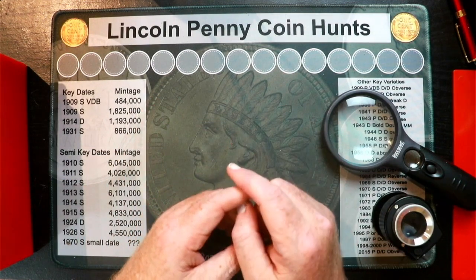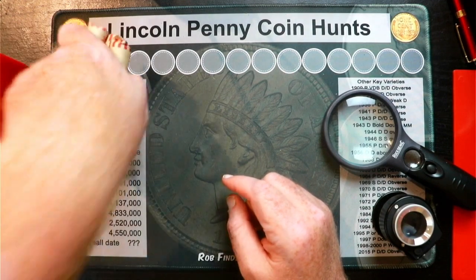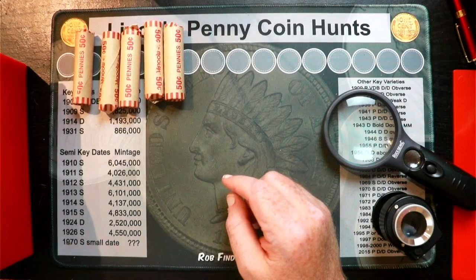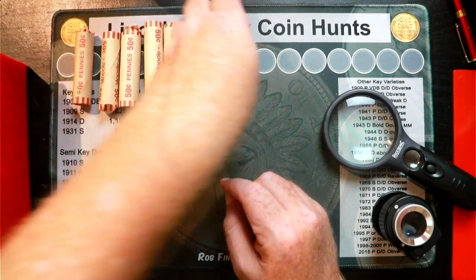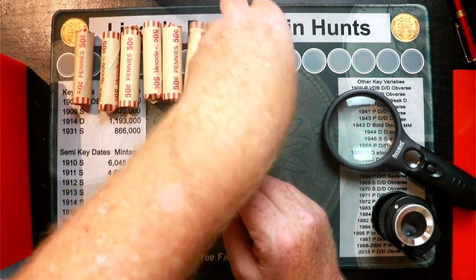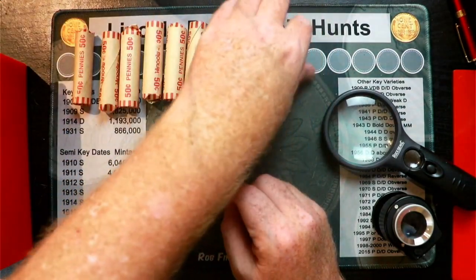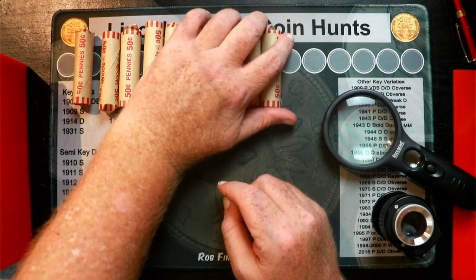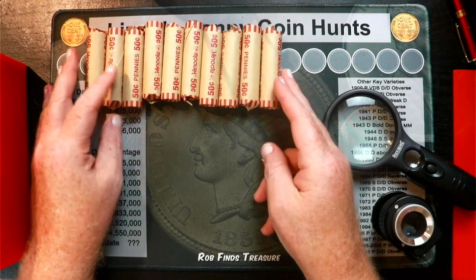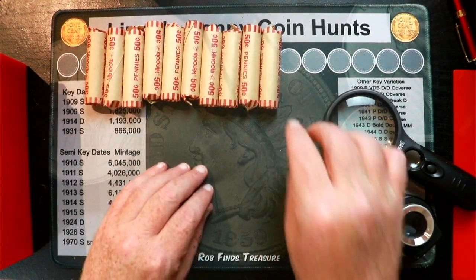Wish me luck. I'm going to get started on the first 10 rolls here. Hope everybody's doing well out there and staying safe here in Southern Ohio. What's the matter, Dottie? One of my bulldogs decided to come say hi, I reckon.